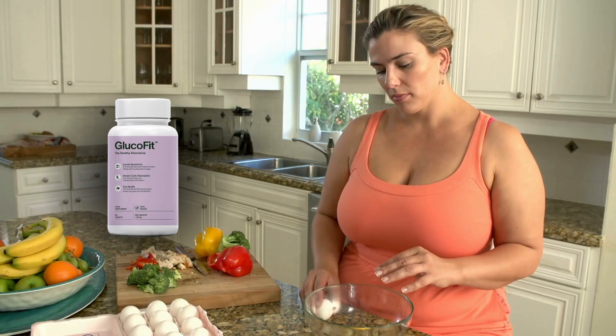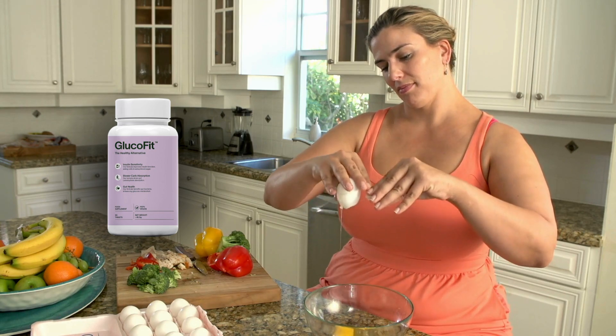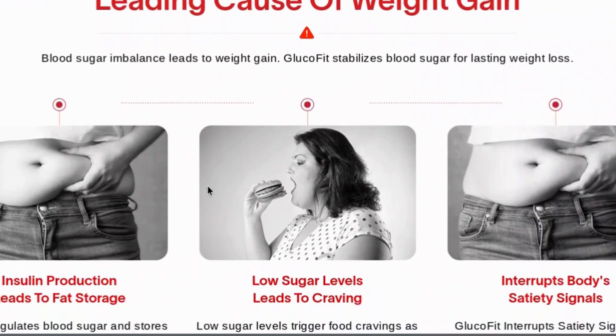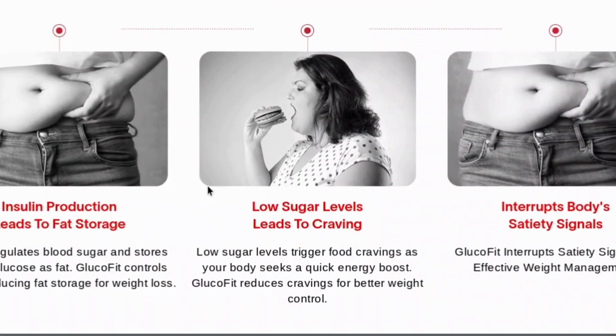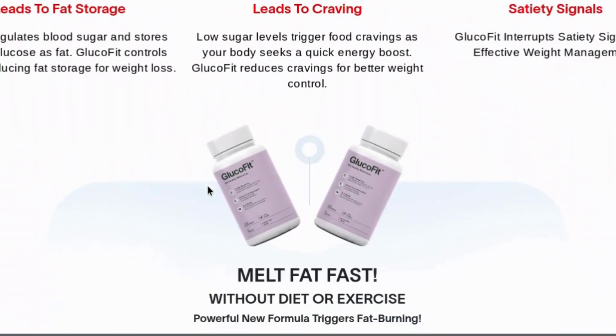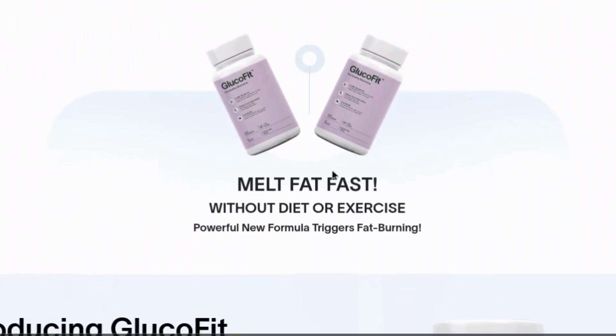To further maximize your results with GlucoFit, here are a few tips. First, stay hydrated — water is essential for helping your body flush out toxins and support the fat burning process. Second, try to maintain a balanced diet. While GlucoFit works even without strict dieting, a healthy diet can speed up your results.